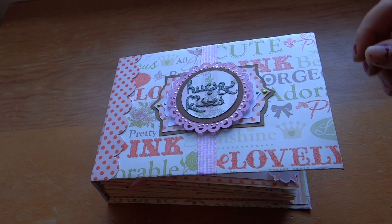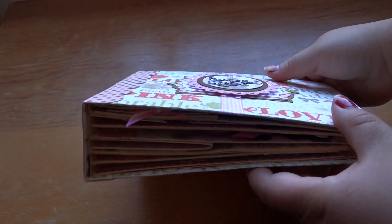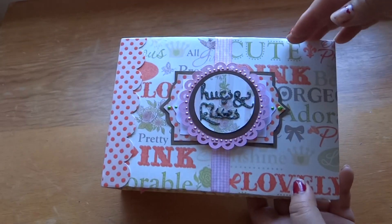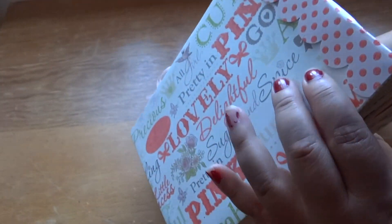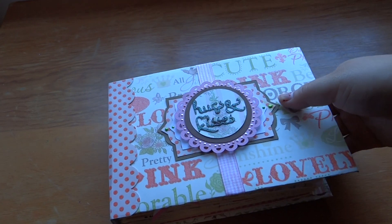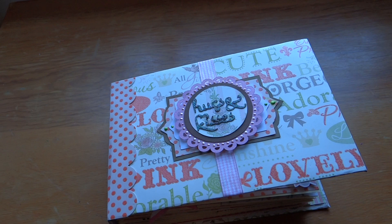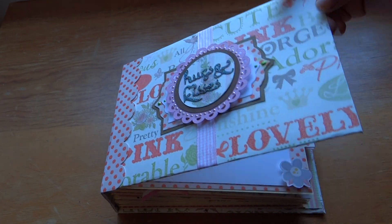This album is using the bulky bliss method. It is 7¾ inches long by 5½ inches, and the spine is 2¼ inches. So it's not as big as my other bulky bliss one, but I thought it came out cute nonetheless because there's a lot of detail in there. I'll go ahead and show you what it looks like.